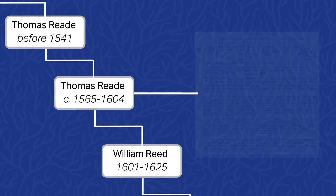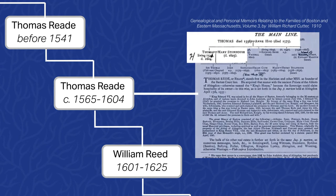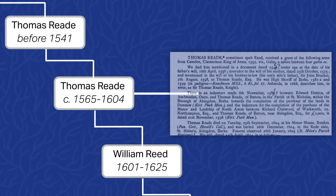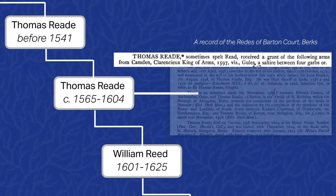We also found this Thomas Reed mentioned in a book titled Genealogical and Personal Memoirs Relating to the Families of Boston and Eastern Massachusetts, Volume 3, by William Richard Cutter, published in 1910. According to this source, Thomas's father was Thomas Reed, your tenth great-grandfather, who married Mary Stonehouse and died in 1604. We researched this Thomas Reed further and found him described in a book titled A Record of the Reads of Barton Court, Berkshire, by Compton Reed, published in 1899. According to this source, Thomas Reed was granted a coat of arms by William Camden, King of Arms, in 1597.